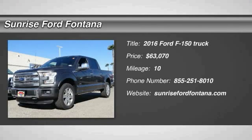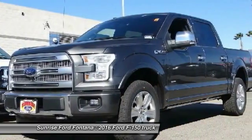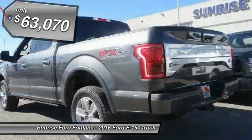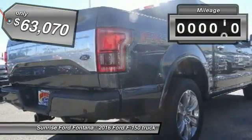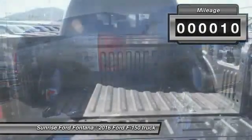2016 F-150. A Ford F-150 knows how to handle any situation. It's built to follow orders, no whining, and is priced below $65,000. This vehicle has less than 100 miles.